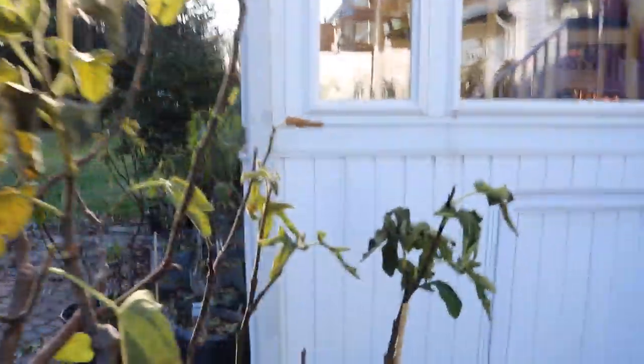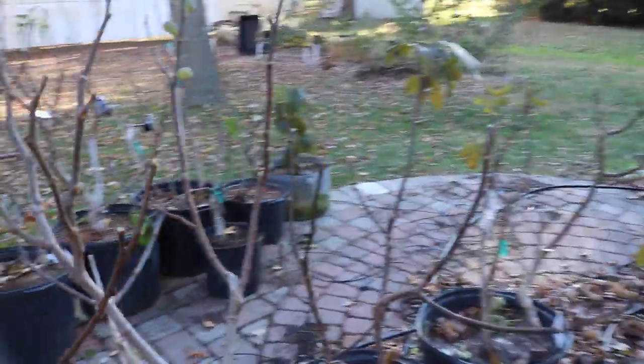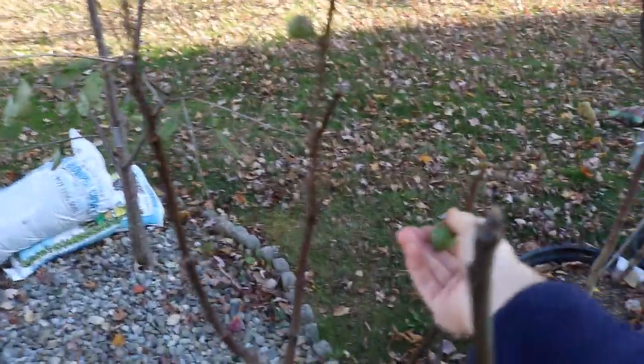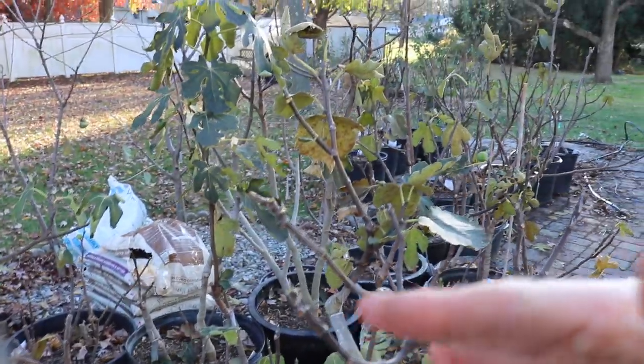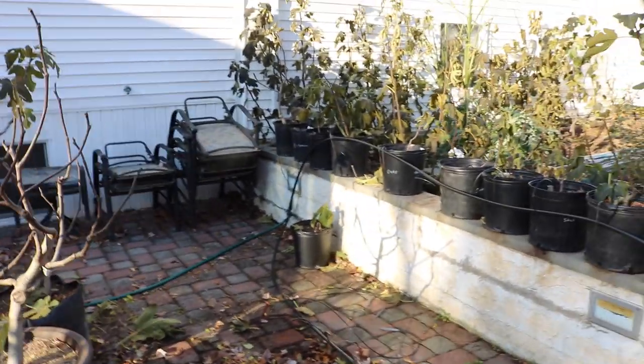I also came out here and harvested the rest of the figs — believe it or not, the frost really helps ripen them. I harvested a whole bowl today. Some may not be that great, but we may have some gems in there. There are probably still some on the tree, but these are rock-solid and hard; they're not going to do anything the rest of the season — only the figs that were starting to swell and turn soft really get that ripening process sped up by the frost.